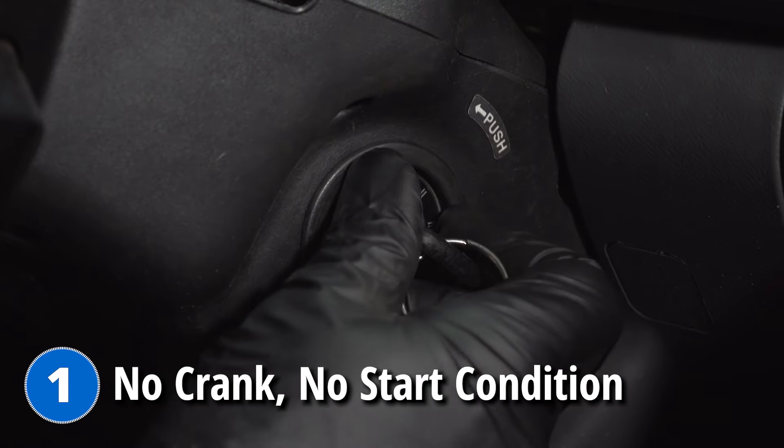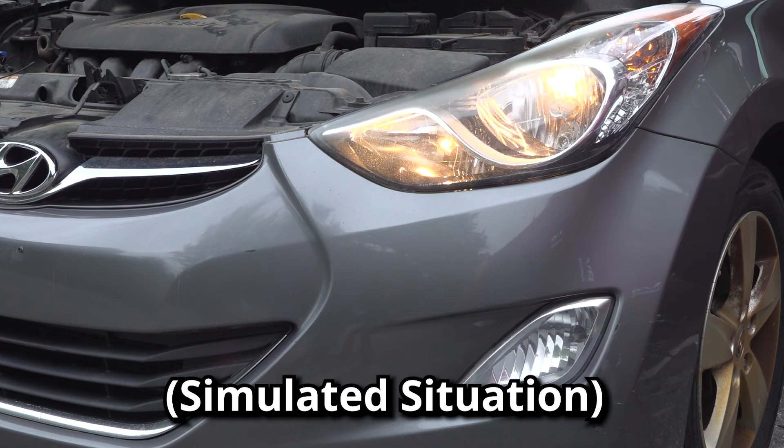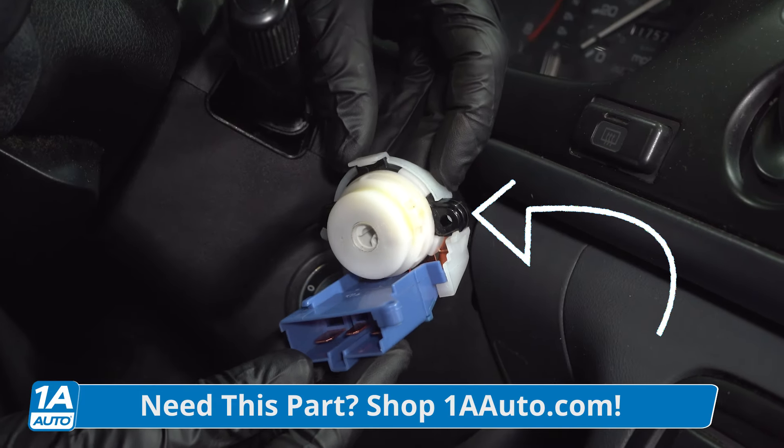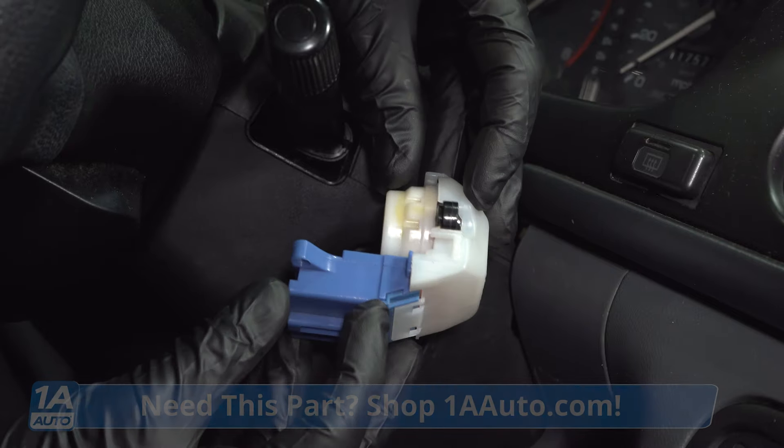Starting issues are common on these vehicles and it can be frustrating. You've already checked the battery and you know the starter's fine. But what you did find is sometimes when you put the key in the ignition, it either doesn't want to turn, or when it does want to turn, it doesn't seem like it turns over the engine — it just doesn't start. The good news is there's a small switch located inside of your steering column called an ignition switch. It's very easy to replace and we've got it at wannyauto.com.